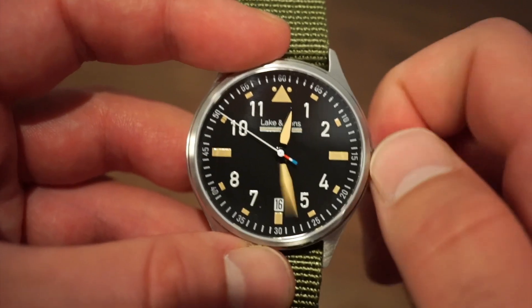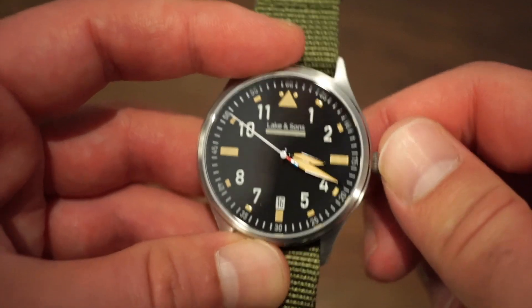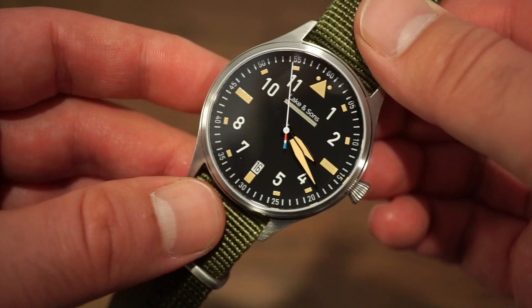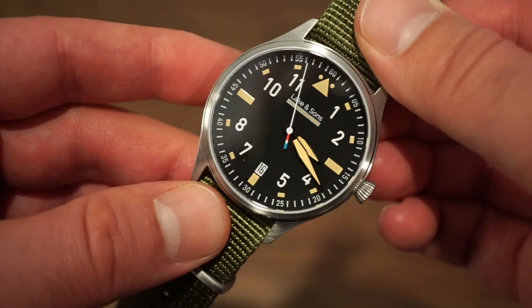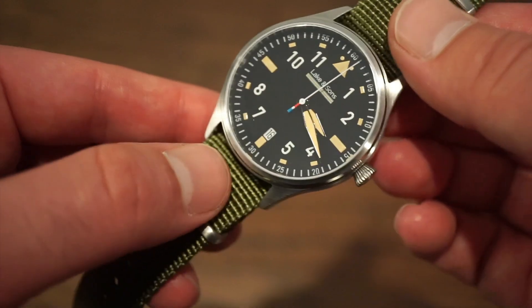It's a very legible watch. Fliegers are meant to be extremely legible for flying — you want to quickly glance at the watch and know the time immediately. They definitely did a great job on that. I wouldn't call it a classic flieger layout exactly — they threw in their own little design touch, which is something different and always good to see.